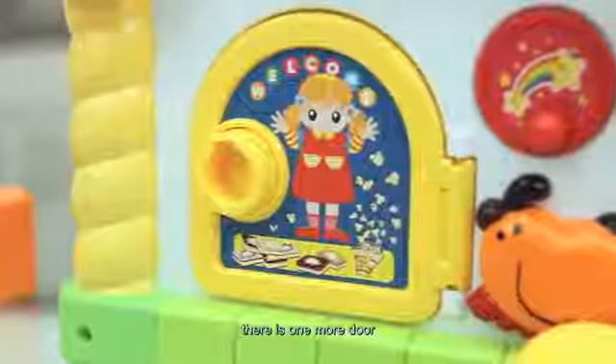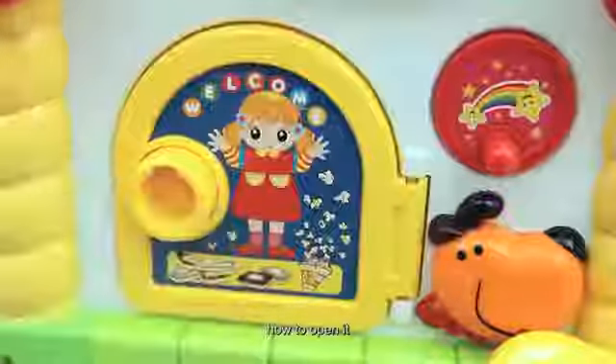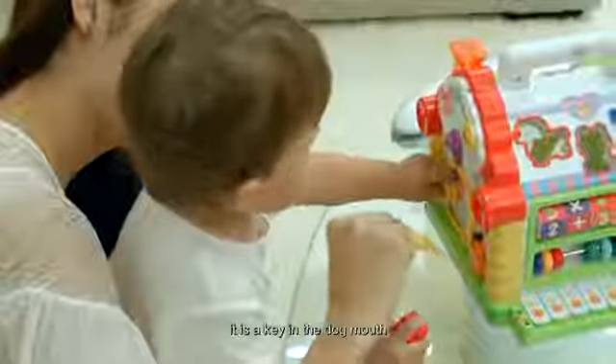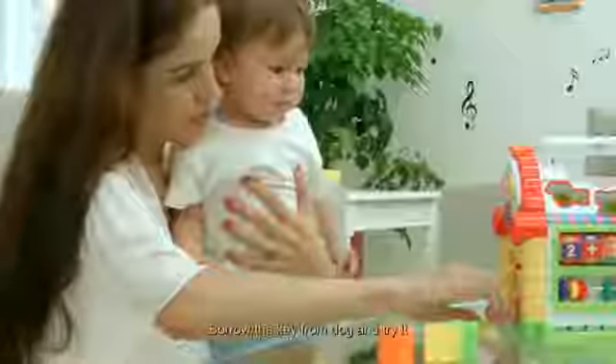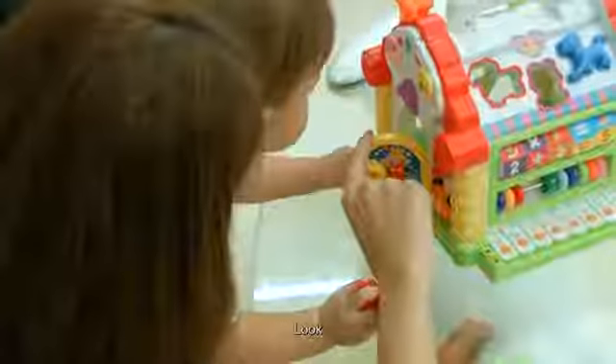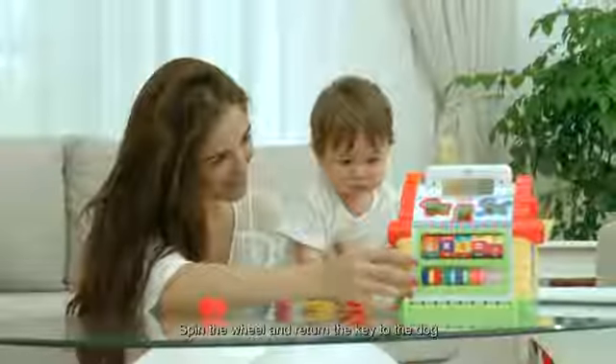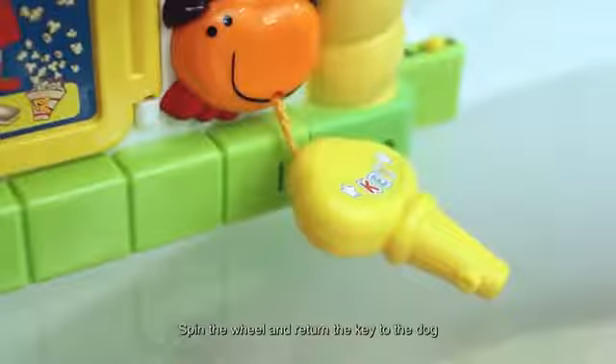Baby, there is one more door. The door is locked — how to open it? Look, there is a key in the dog's mouth. Borrow the key from the dog and try it. Look, the door is opened! There is a wheel. Spin the wheel and return the key to the dog.